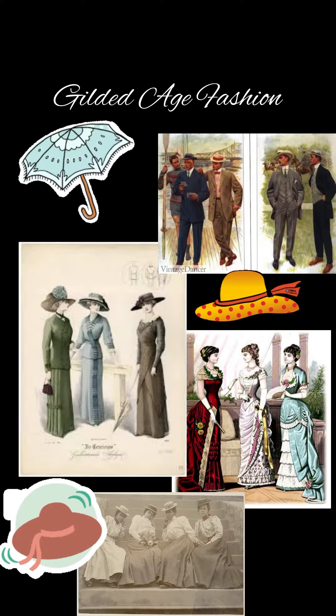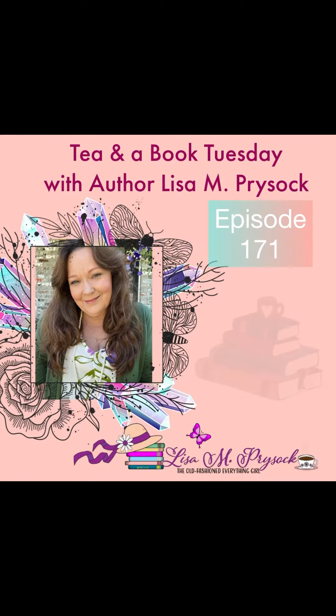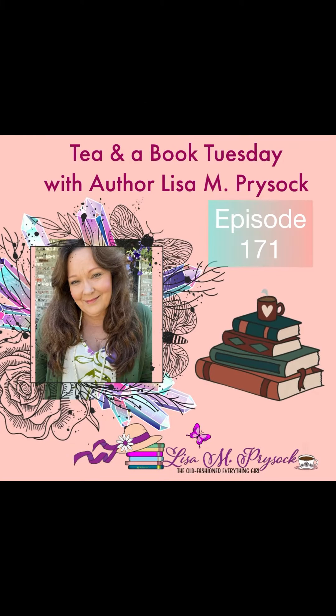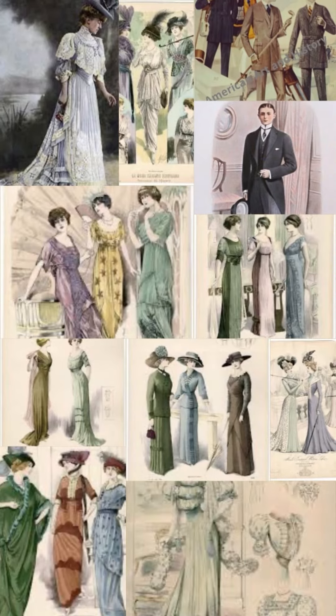I hope you have something to drink like a cup of tea or something you enjoy and a moment to chat with me. I'm sharing an inspirational board for episode 171 of Gilded Age Fashions as I'm writing The Princess Pier. This is so helpful.